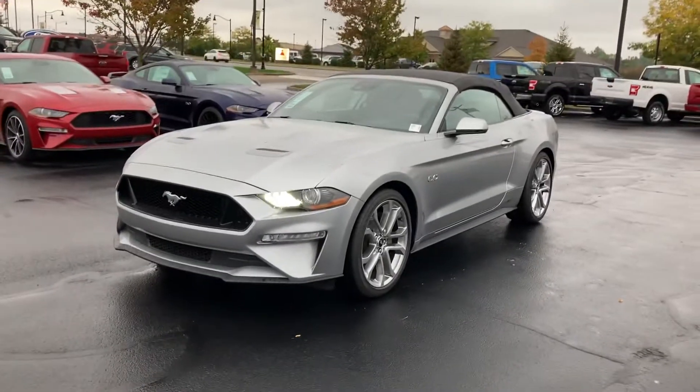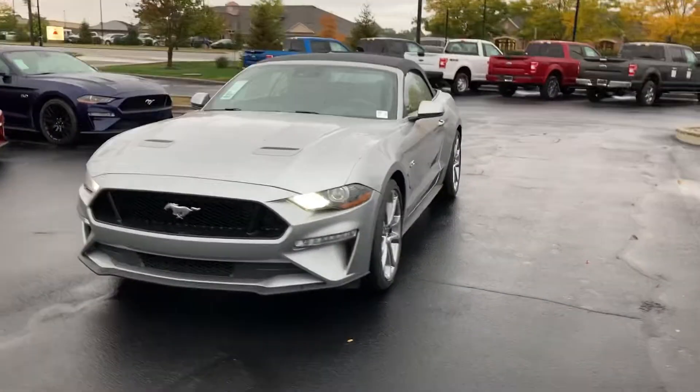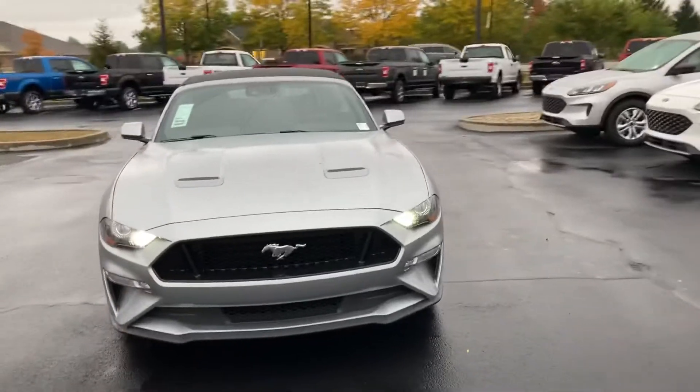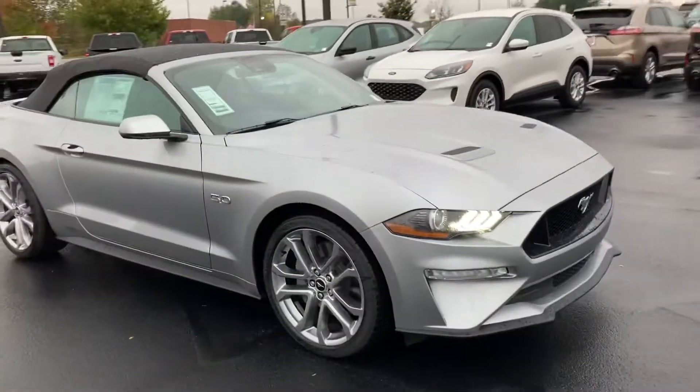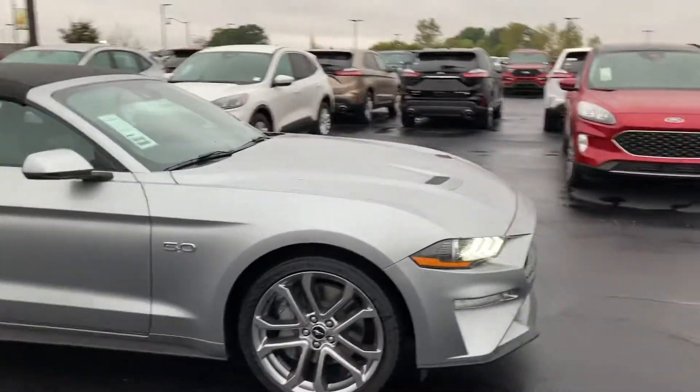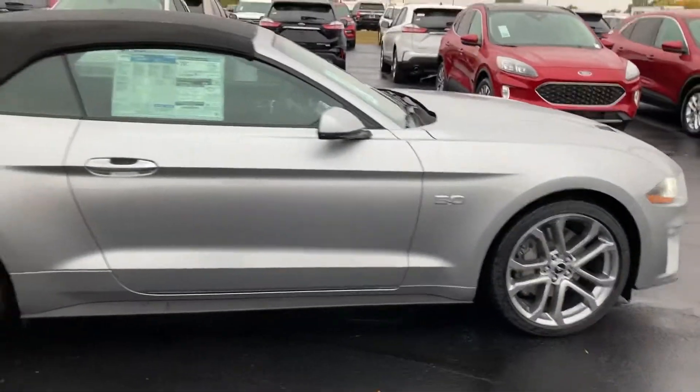Hi, this is Chris Dillon with Bill Estes Ford. Want to walk around one of our 2020 Mustang GT Premiums with the convertible top. The GT Premium gets you the leather seats, heating, cooled seats, that kind of stuff. This one is the 10-speed transmission with the 5-liter Coyote.